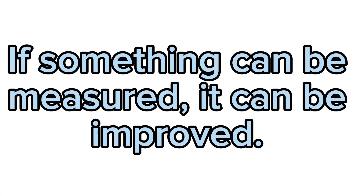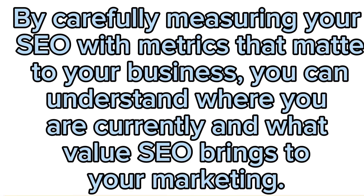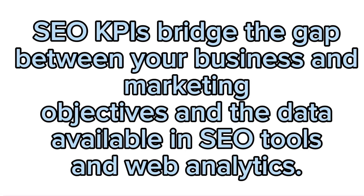If something can be measured, it can be improved. By carefully measuring your SEO with metrics that matter to your business, you can understand where you are currently and what value SEO brings to your marketing. SEO KPIs bridge the gap between your business and marketing objectives and the data available in SEO tools and web analytics.